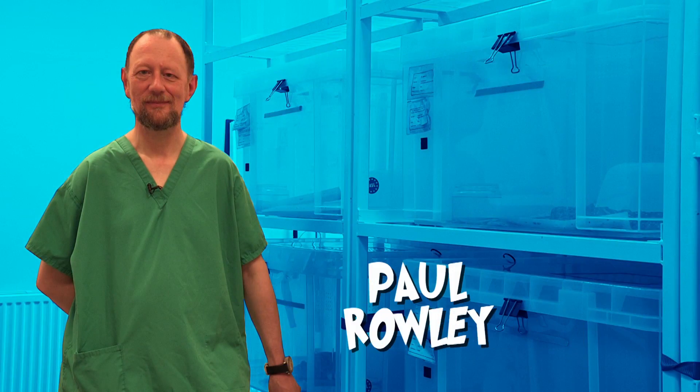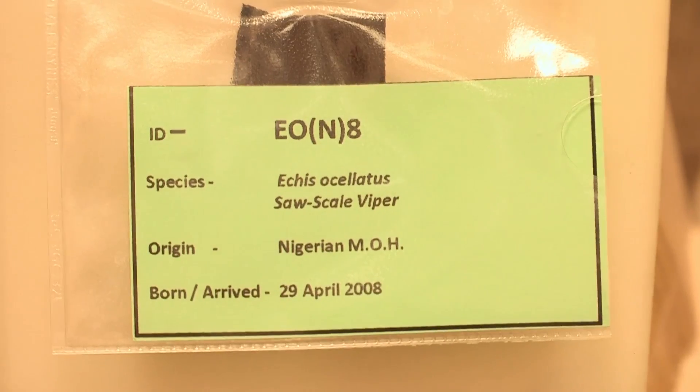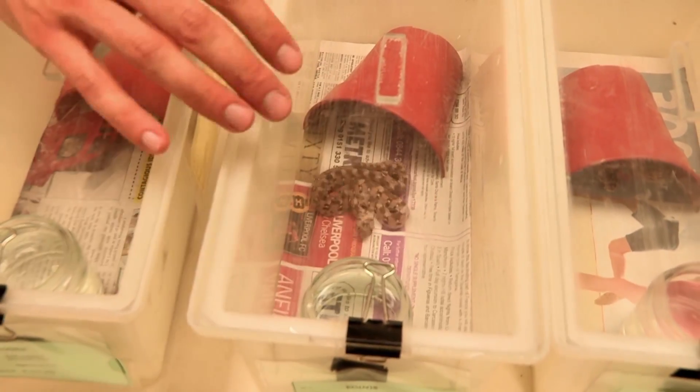Meet Paul Rowley, an expert snake handler who's brought some snakes out of their habitat for us to see in action. This is the Nigerian saw-scaled viper, and it's amongst the most dangerous snakes in the world to man. Even though they are small, they are an extremely dangerous snake. They do kill a lot of people.